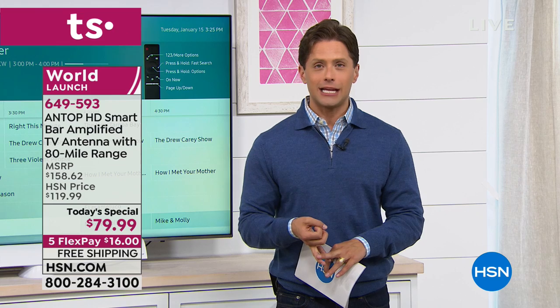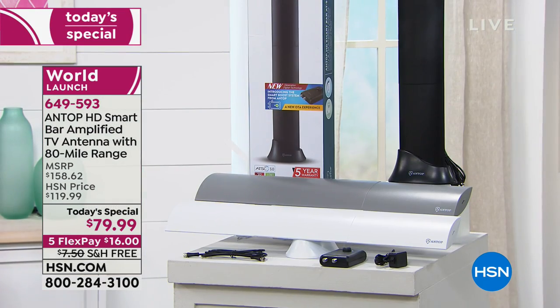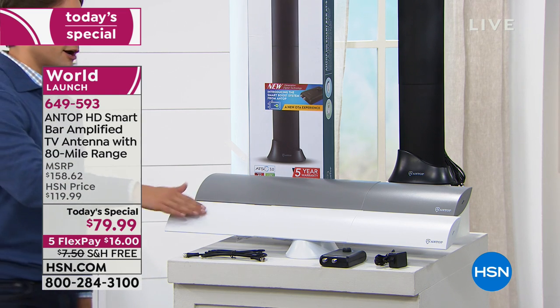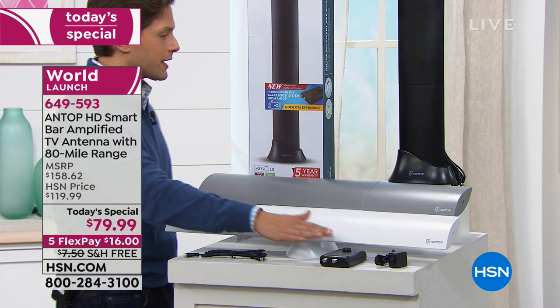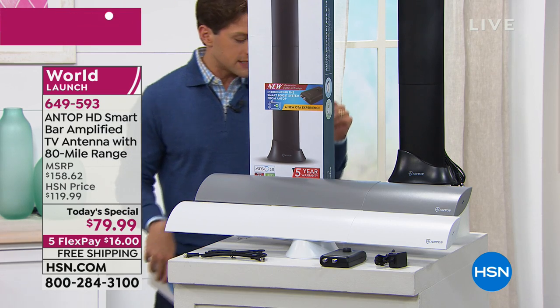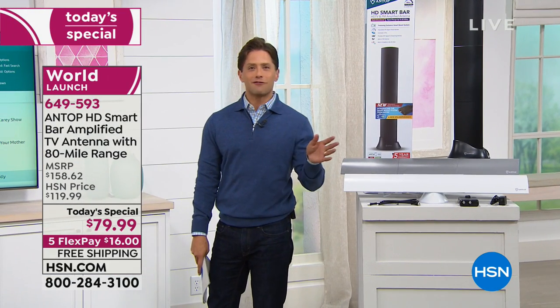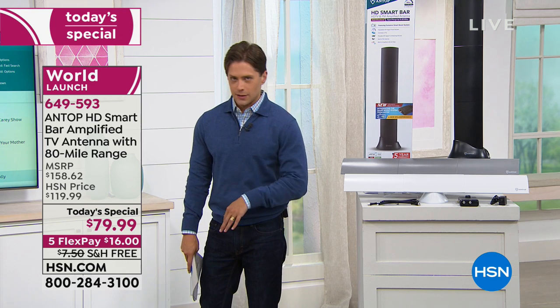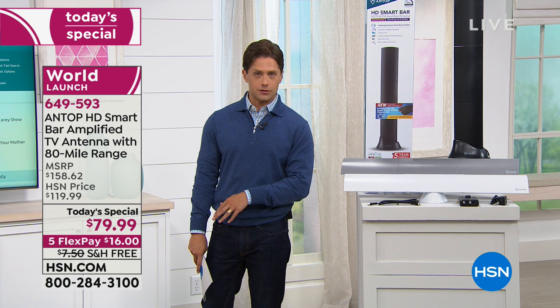We've got it in black, we've got it in an exclusive color which is titanium gray, and then if you want it in white — maybe you've got shabby chic white furniture or white walls — there are now only 400 remaining in white. Everybody gets that smart boost technology, and this is for every TV out there, smart or not so smart, 4K or 720, or even analog with that extra digital converter.